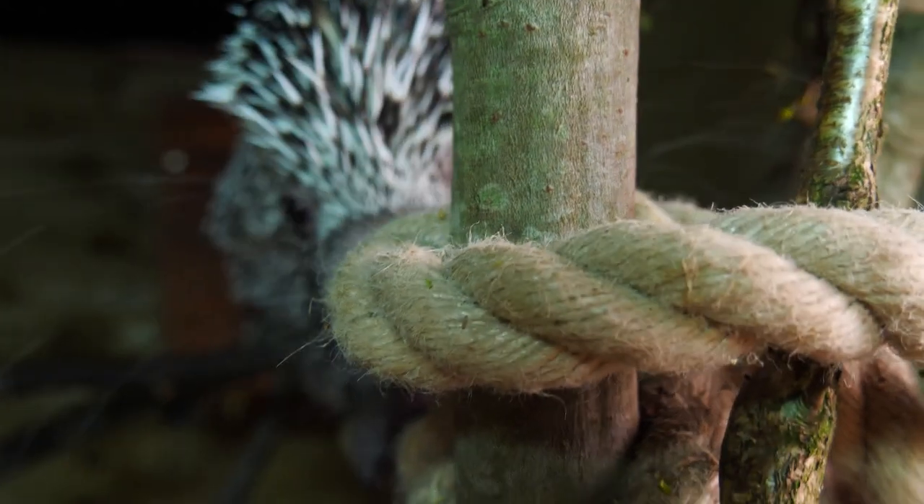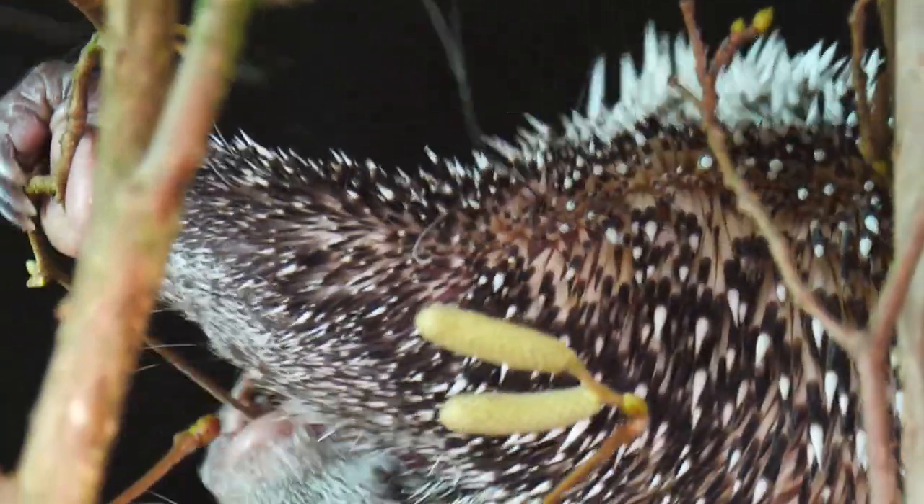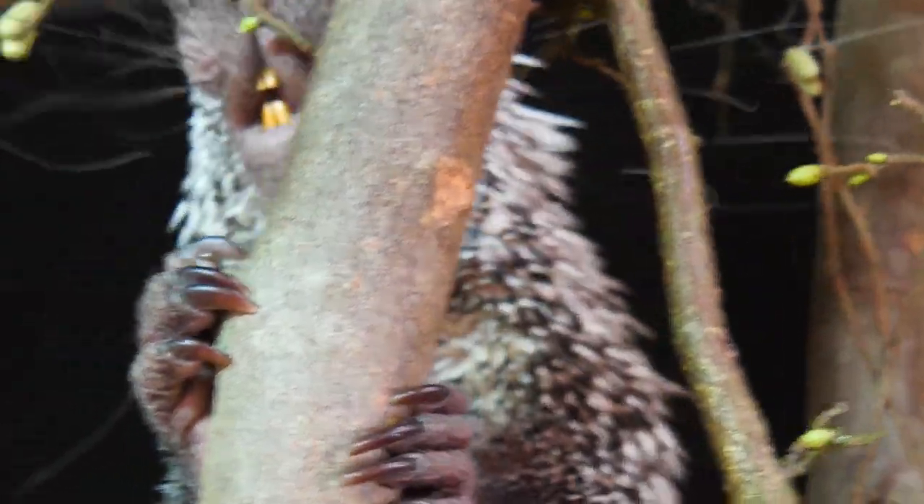Both females — so is there a plan later on to maybe get a male in? I think maybe, yeah. We'll have to see what we can find. It's a long process, but these two are settling in really well at the minute. Yeah, they're getting on very well.